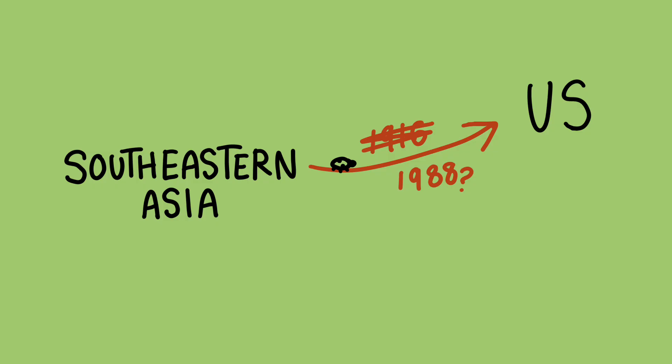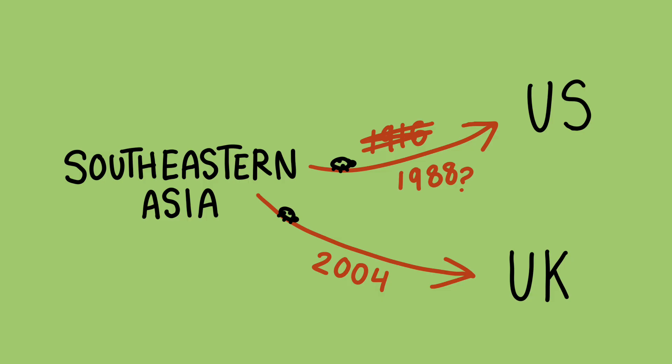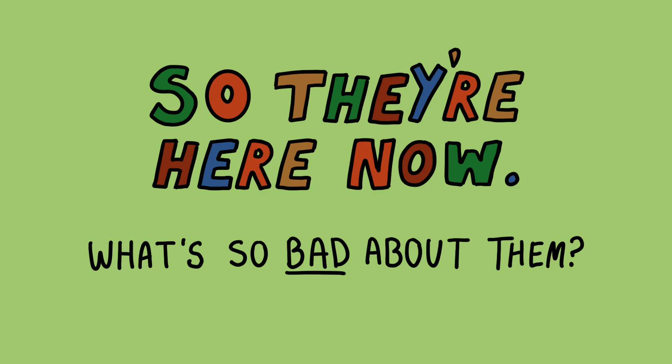However, it's sort of uncertain as to when the Asian lady beetle actually began to take residency here in the United States, and whether it was due to an intentional introduction or an accidental one. Either way, their first reported field population was in 1988, and as for the UK, it was never deliberately introduced, but began spreading in Britain in 2004. So they're here now.